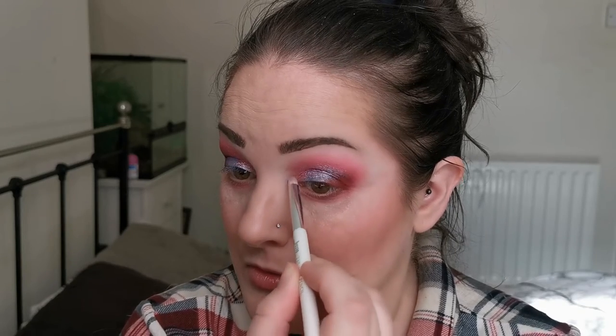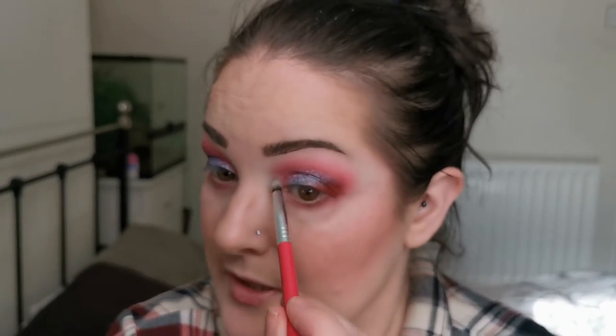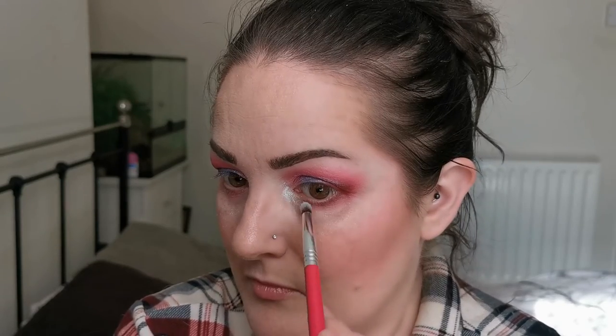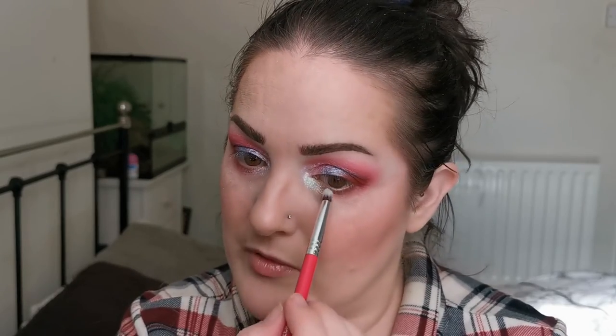I'm just taking a bit of the NYX Glitter Primer and dabbing it on the inner corner there. I'm going in with the prism shadow — this is number 35 — and placing that on the inner area. I am having to really swirl my brush around to pick this up, but it is worth it! I can imagine it would be better using your finger, but my fingers aren't tiny enough to reach the inner corners without getting product everywhere. This is so pretty — wow!